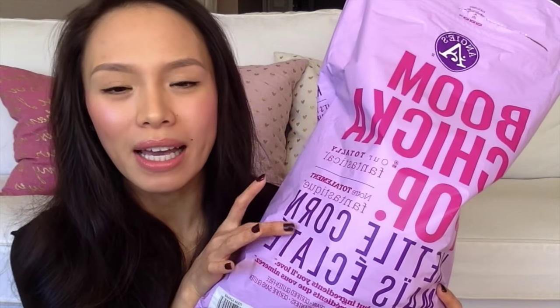It's the Angie's Boom Chicka Pop — it's the Kettle Corn, sweet and salty, and the ingredients are very, very simple. You can pretty much read everything on the ingredients list: popcorn, sunflower oil, cane sugar, and sea salt.